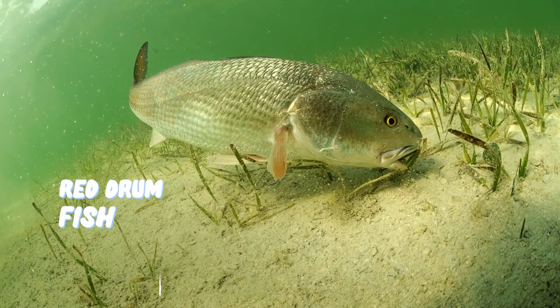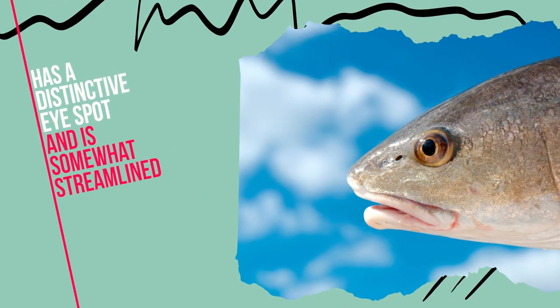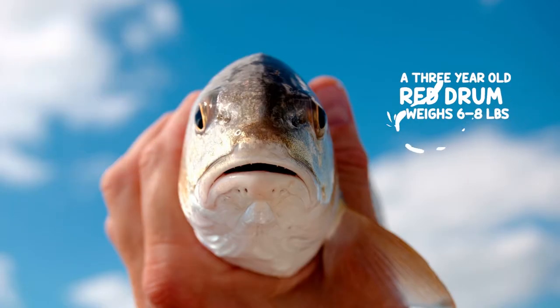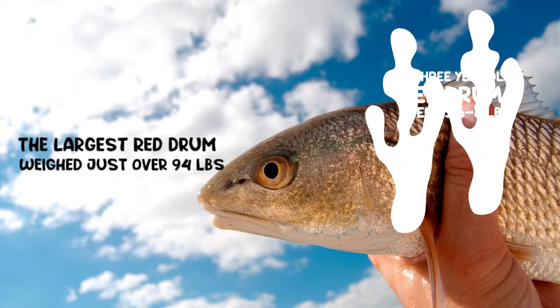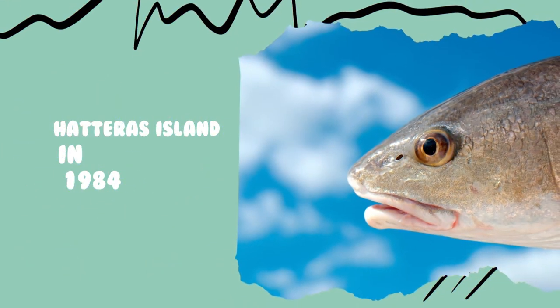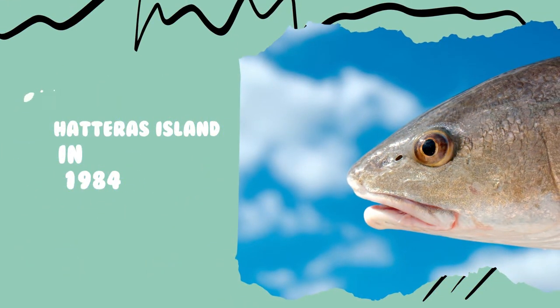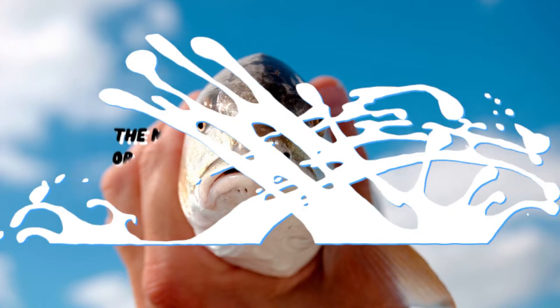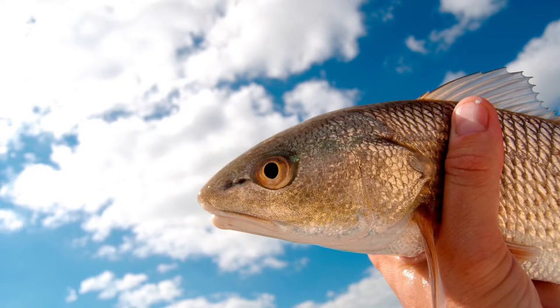Number four: Red Drum. The red drum has a dark red color on the back that blends into white on the belly near the tail, with a distinctive eye spot, and is somewhat streamlined. Currently a three-year-old red drum weighs six to eight pounds. The largest red drum on record weighed just over 94 pounds and was captured on Hatteras Island in 1984. By vibrating their swim bladders, the male red drum makes a knocking or drumming sound during spawning. Adult red drums feed on crabs, shrimp, and mullet in the summer and fall.